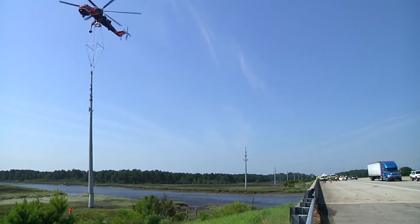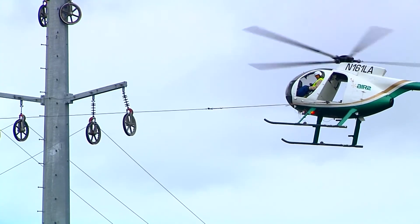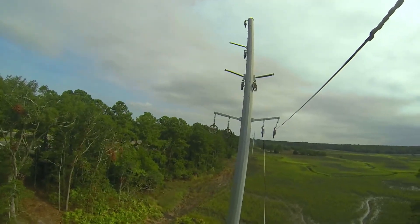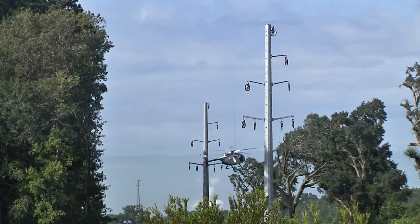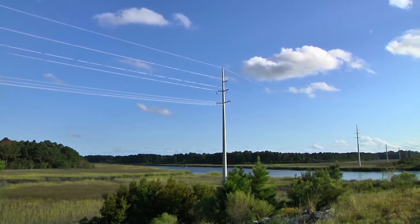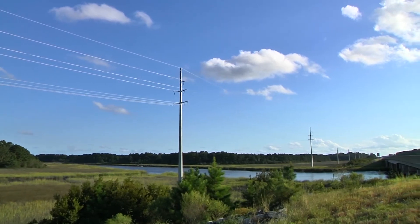After all the poles were erected across the salt marsh and on solid ground, the conductor wire was pulled onto the poles by a smaller helicopter. Again, this was done so that there would be minimal disruption to the marsh. The transmission line was completed in October 2013, built with very little disturbance to the marsh.